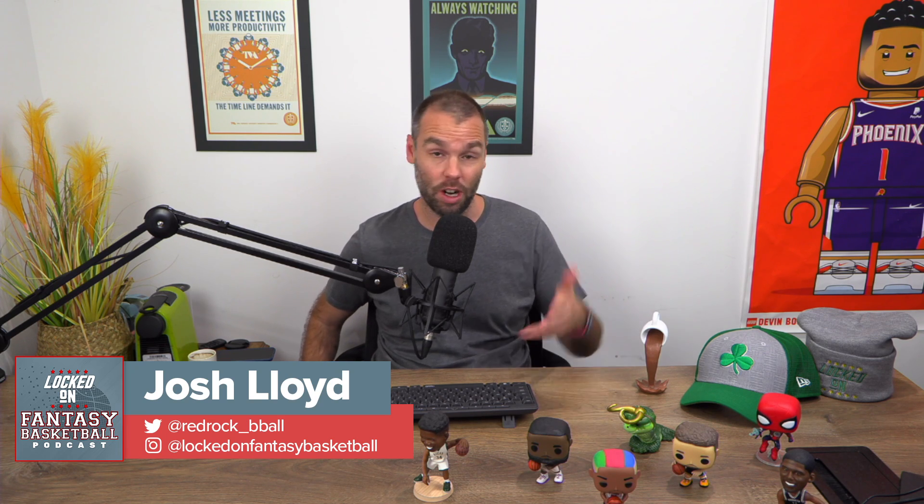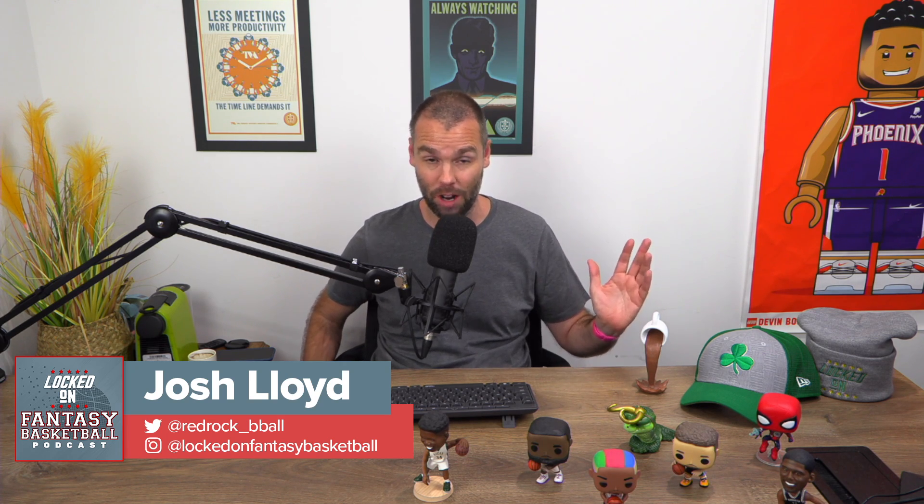Thank you for making the Locked On Fantasy Basketball Podcast your first listen every day. We are free and available on all platforms. I'm having all sorts of trouble getting this 16-team mock draft to go. We are trying for about the fourth time. Hopefully this time it works — you don't get to see this stuff behind the scenes. So let's get it rolling in a second.